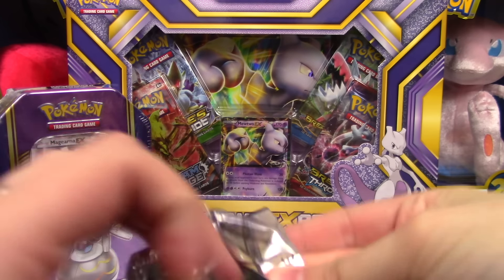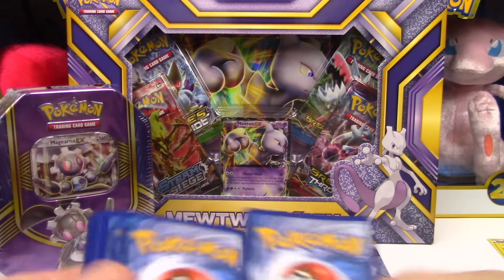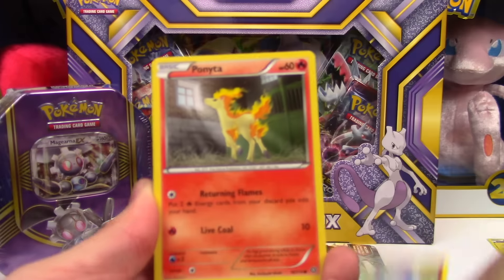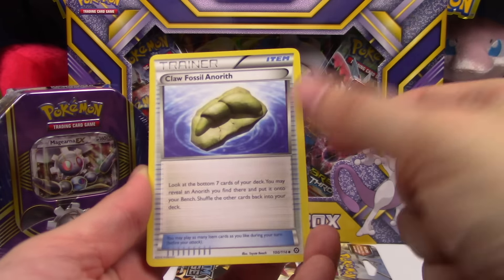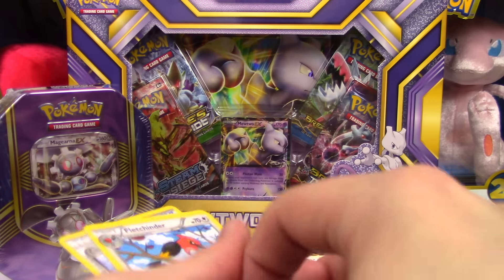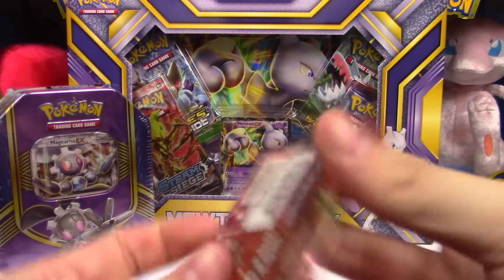I really should have thought this through and gotten everything out of the packages first. Another green code — I hope these weren't weighed. Next pack: Merrill, Ponyta, Dino, Litwick, Nosepass, Claw Fossil, Anorith, Skiploom, Fletchinder, Infernape Rare Reverse, and a Pyroar. We're getting a couple rare reverses but nothing in that last slot.